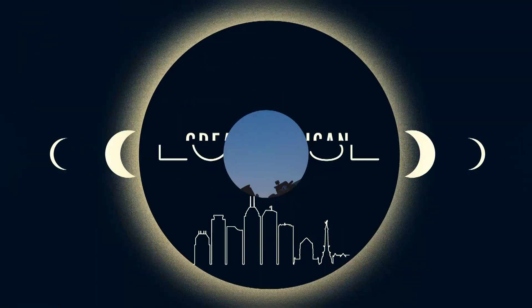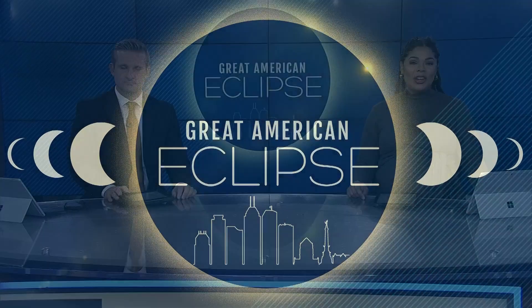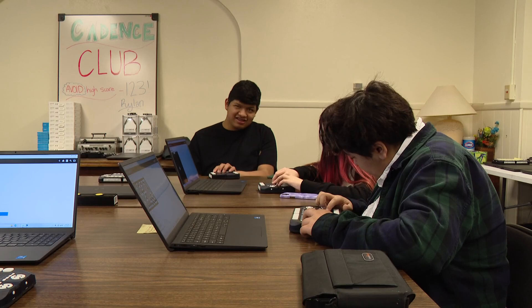As we count down to the Great Eclipse, Essential Indiana Company wants to make sure everyone can take in the experience. Students at the Indiana School for the Blind and Visually Impaired have been testing out this device we want to show you right here.